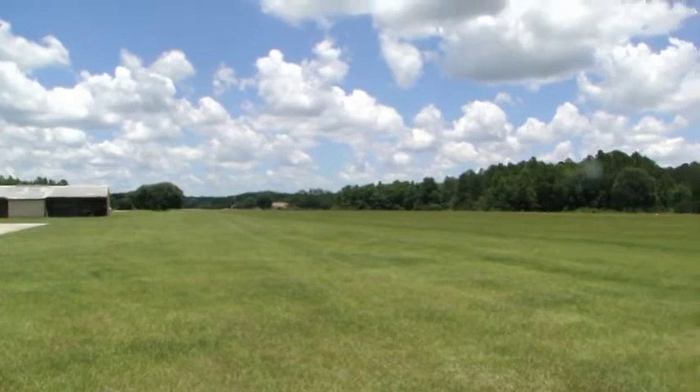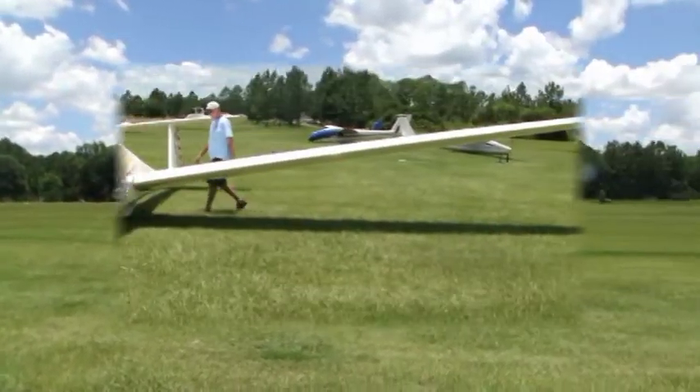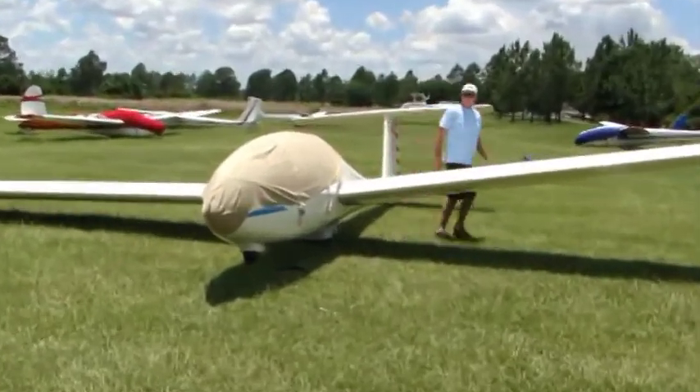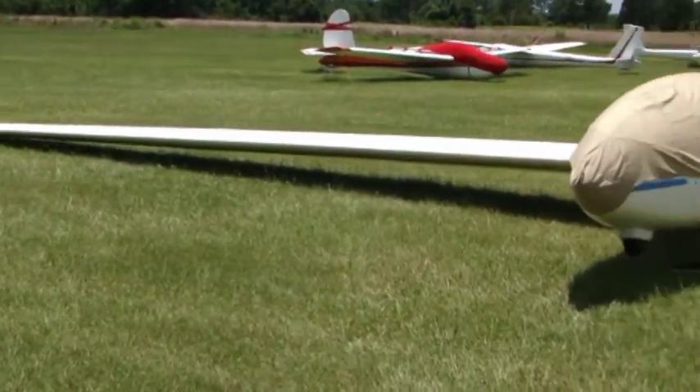Just take a ride on those thermals all day long. This is the plane we're gonna fly today. It's a little Grobe — a Grobe 103. Hi little plane, isn't she pretty? Look at her long wings.